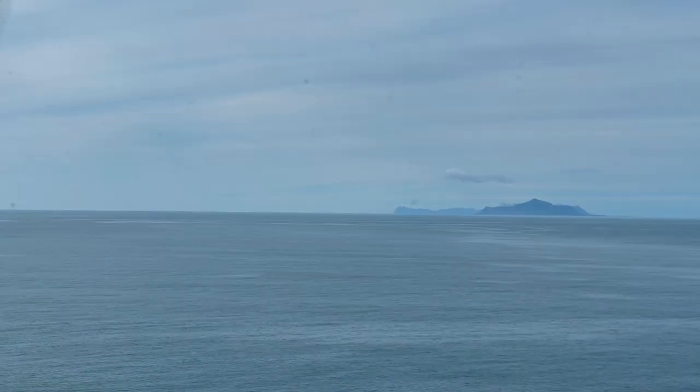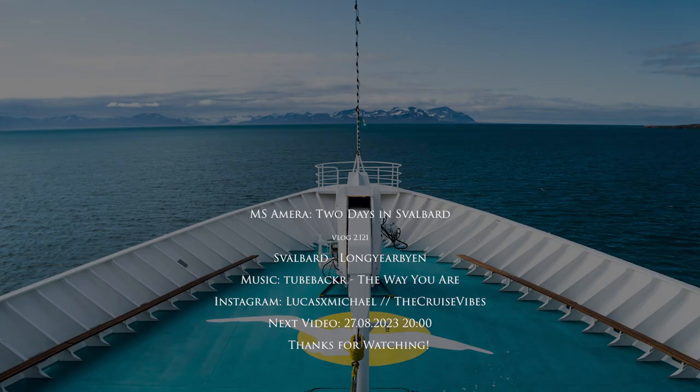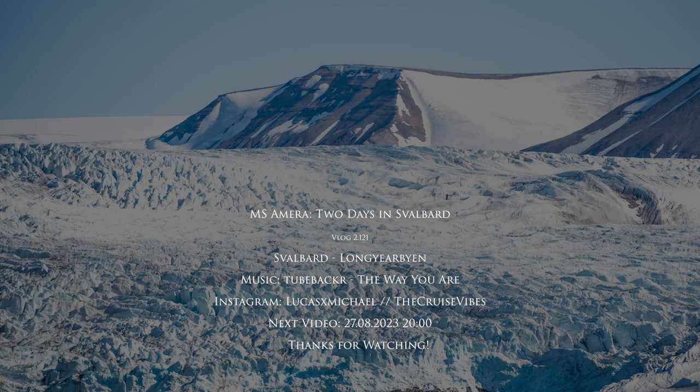In the next video we will visit the beautiful Lofoten Islands, but that will be the topic of the next video. As always, thanks for watching — I hope you enjoyed this video, and if you did please consider commenting, liking, subscribing, or sharing the video link. I hope to see you in my next video.